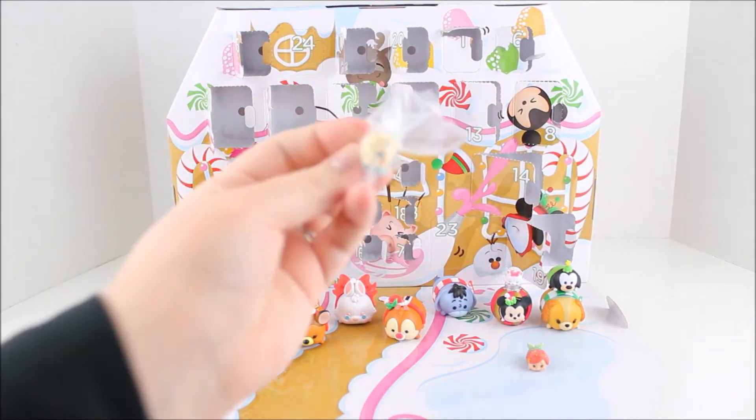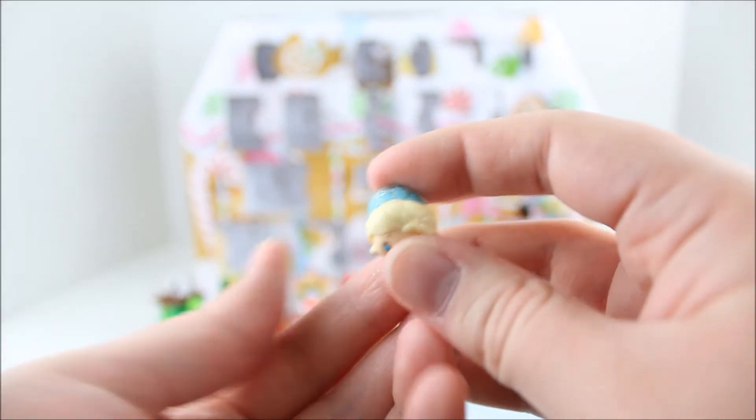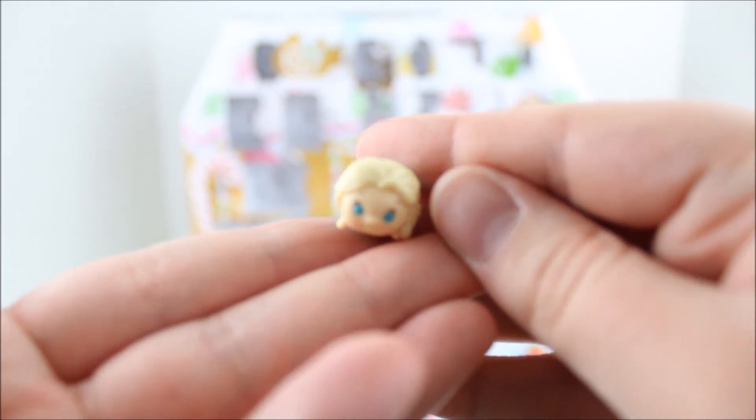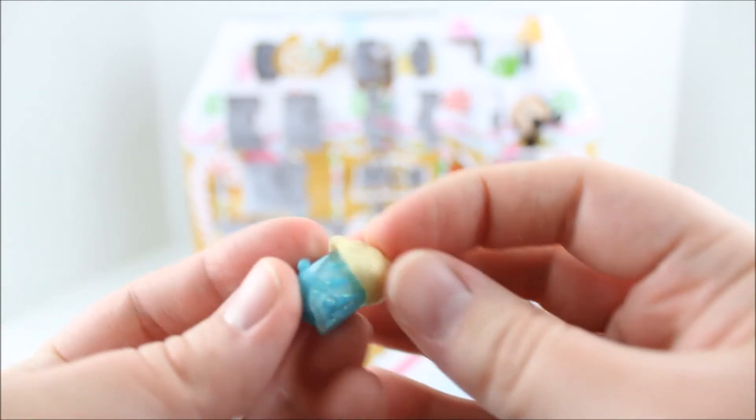Oh my gosh, we got the Ice Queen herself — Elsa! Oh my gosh, this is perfect for this set. Of course they would include Elsa, that's perfect and it makes so much sense.